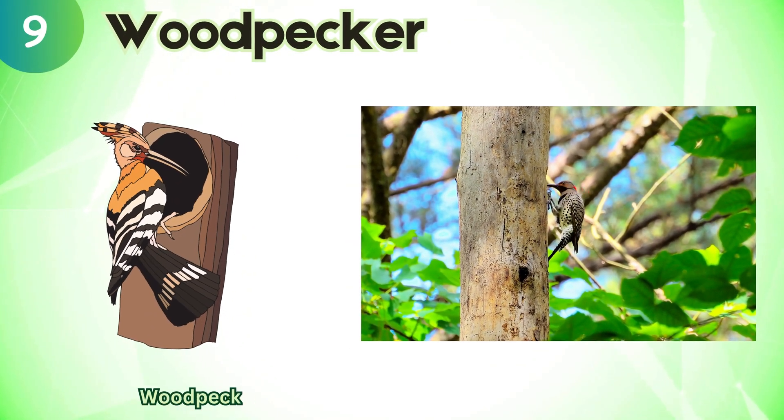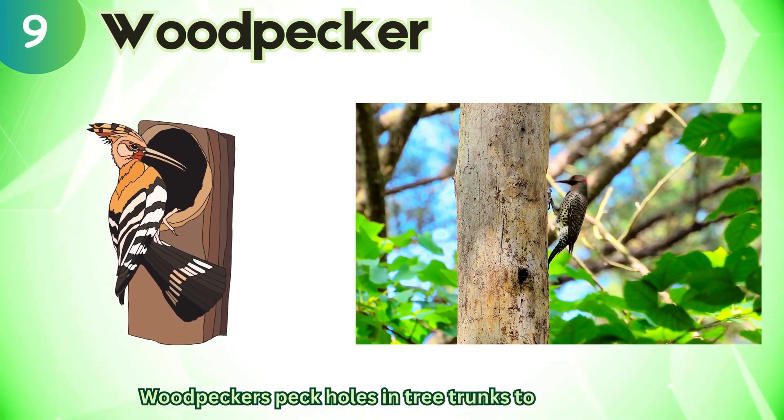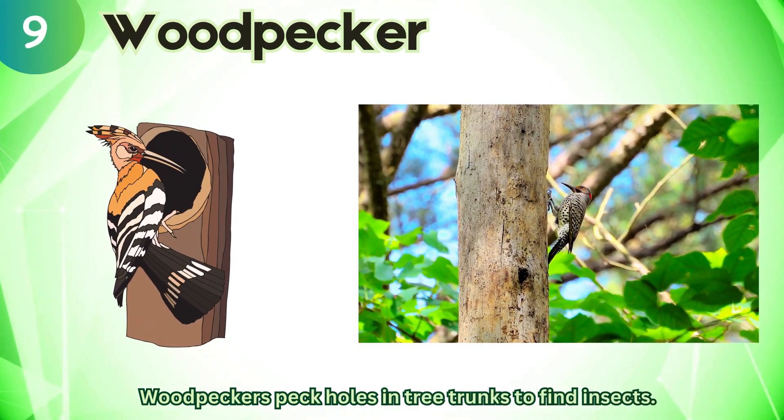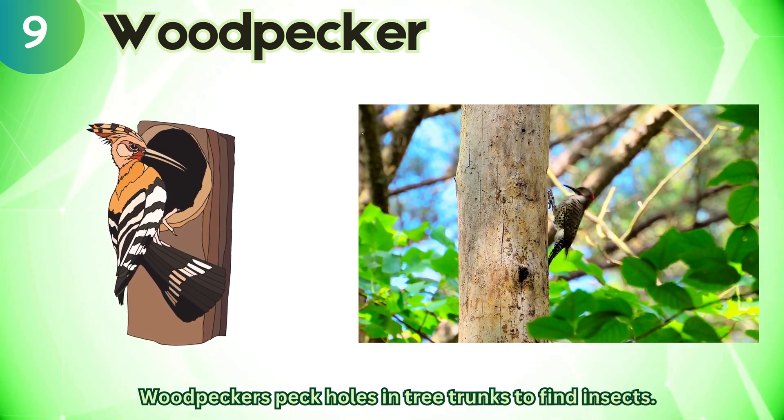Woodpecker. Woodpeckers peck holes in tree trunks to find insects.